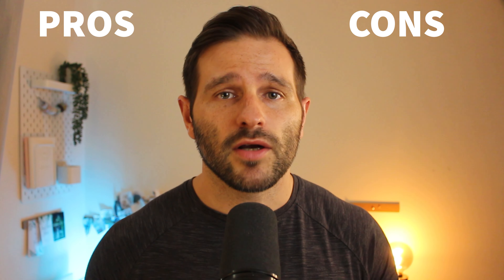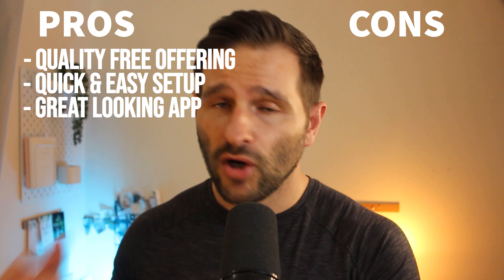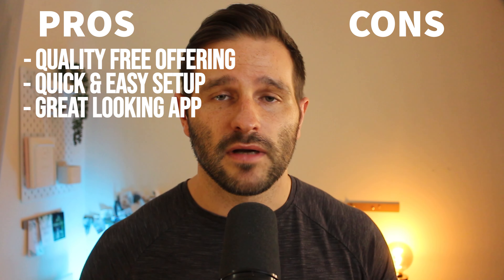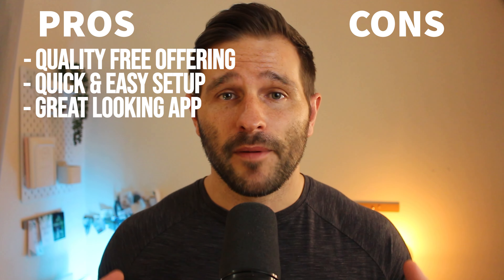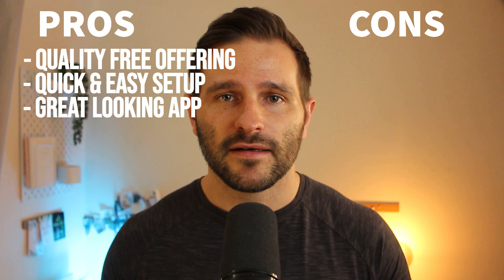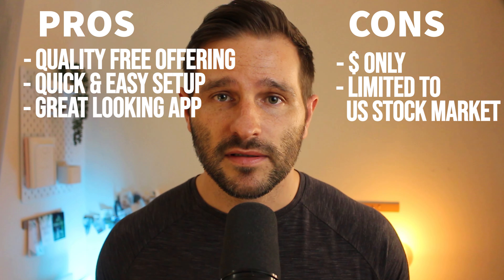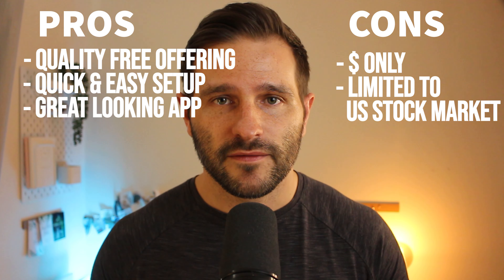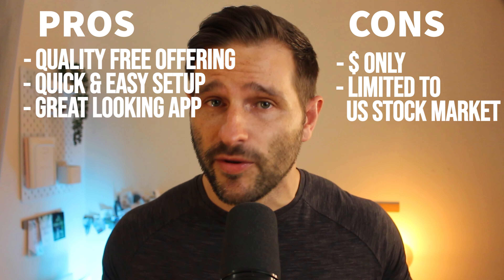From my perspective, to summarize the pros and cons: the free offering on the app provides a lot more than other free offerings on other apps. It's quick and easy to set up an account, and the Stake app is really attractive and very easy to navigate and understand. The cons for me are that all trades are conducted in US dollars — though for some that could be a positive — and you are limited to US stocks, which in fairness is the USP.